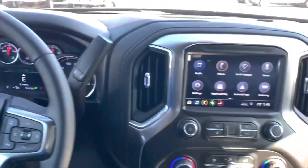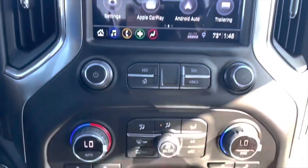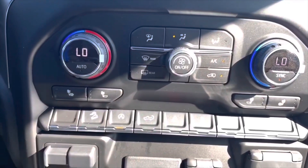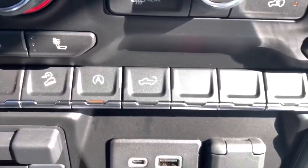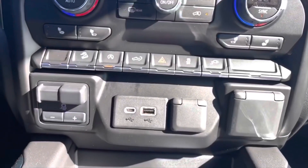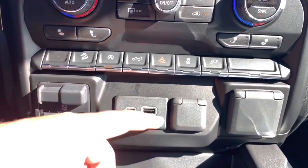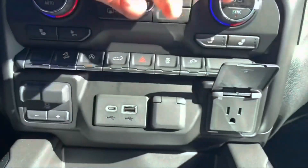Along the center console you have the eight-inch color touchscreen. Right below you have the radio controls, dual-zone climate control, and heated seat buttons. You also have the low-speed cruise control, auto start/stop, tailgate open, hazard, traction control, and a power outlet. You also have the trailer brake controller, a USB-C port, a USB port, a 12-volt power outlet, and a regular household outlet.